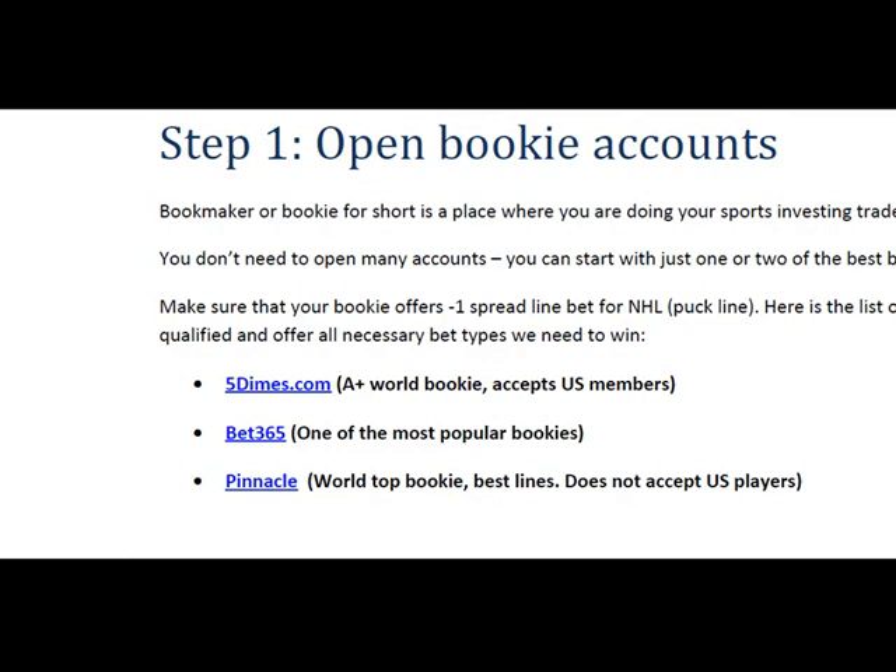Five Dimes is an A-plus world bookie and it accepts US members. So does Bet365 and even Pinnacle Sports. They are all trusted and they are good with payouts and nobody has had problems with them as far as I know. But the most important thing is that they support the special minus-1 spread line that we need for NHL. And if you have an account with another bookie, you need to check if your bookie supports this minus-1 spread.